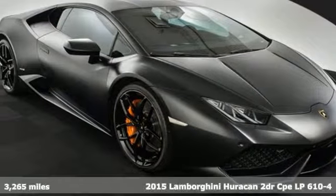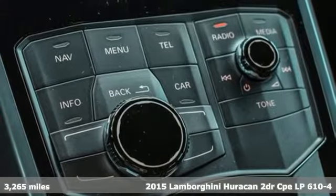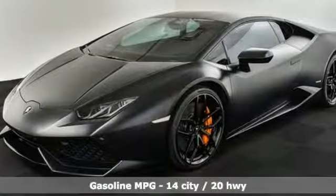It's a 2015 Lamborghini Huracan. Lamborghini manufactures masterpieces. A great vehicle is comprised of great features like these.